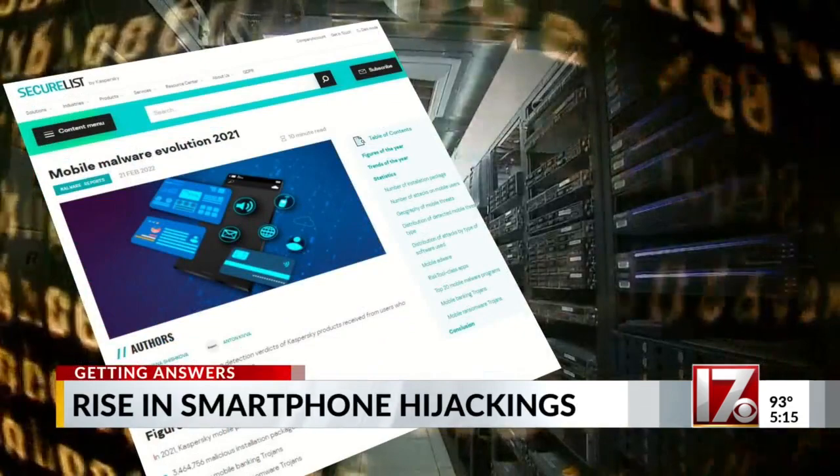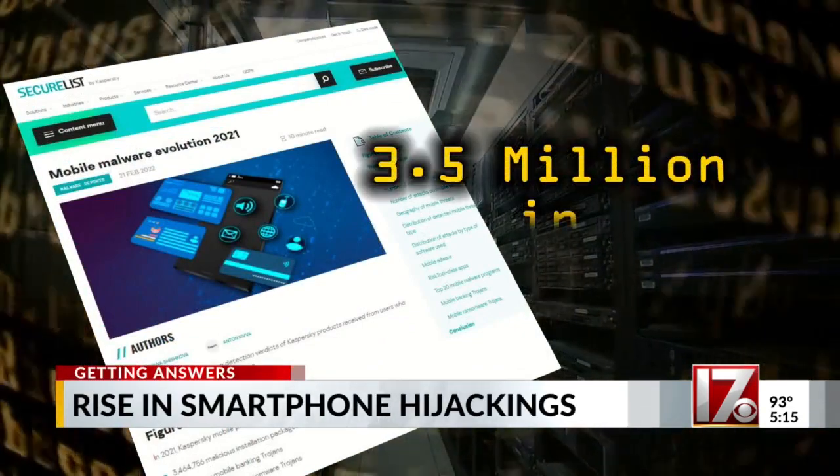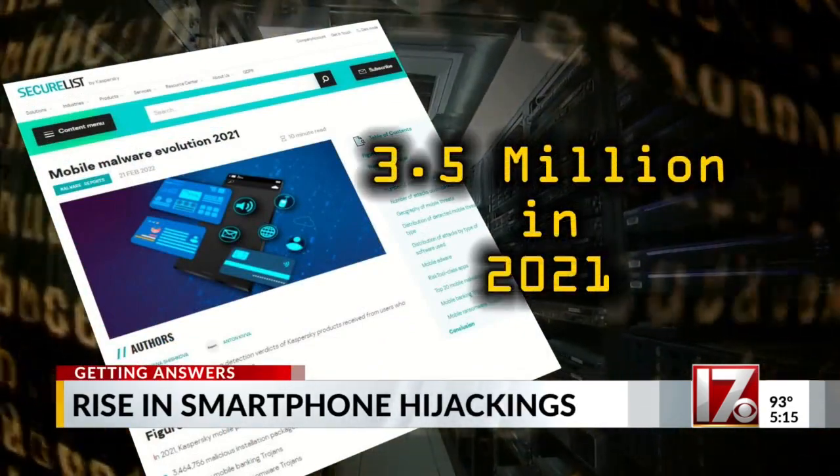On a scale of 1 to 10, how concerned are you about having your smartphone infected with some kind of malware? I'd say about 8 to 9. And she worries for good reason. The cybersecurity company Kaspersky detected nearly 3.5 million attacks on mobile devices in 2021.